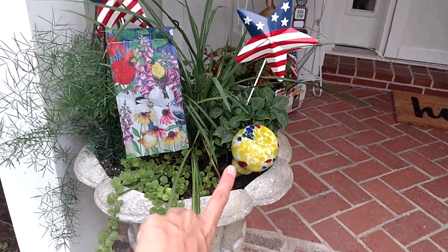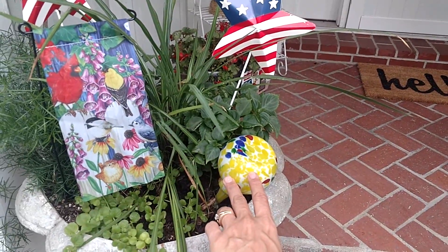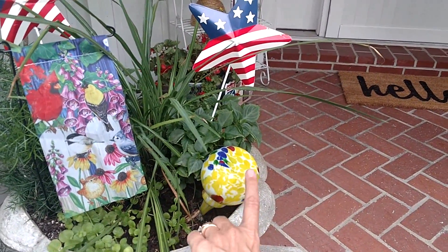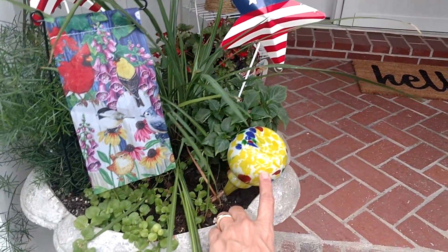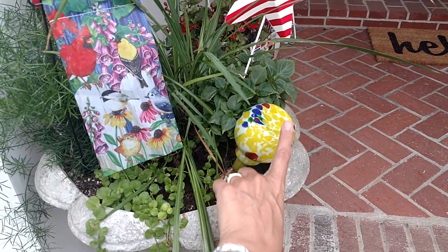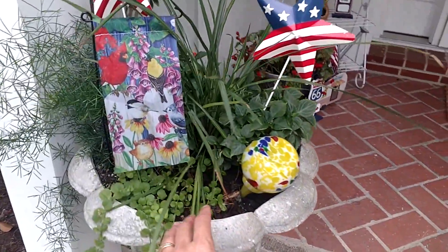You guys, I don't know if you remember, but I showed you some water globes that I picked up from Dollar General for two dollars. Well, I happened to go back in and I found this one and another one — they're actually bigger and they were three dollars each, but they are brighter colors. I popped that one in there; they're so cute.